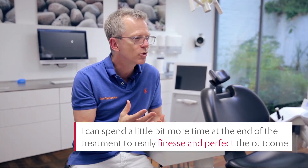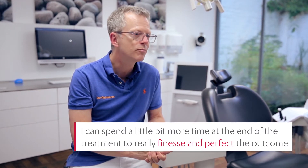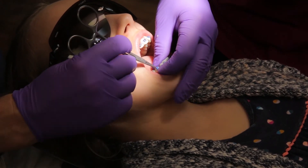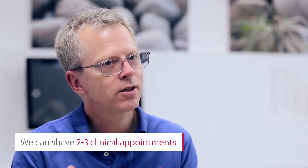This means that I can spend a little bit more of the time towards the end of the treatment to really finesse and perfect the outcomes that we can get. The initial time saving is there in the clinical chair-side time, but the bigger time saving is if we can shave two or three clinical appointments off.